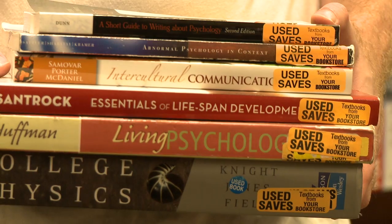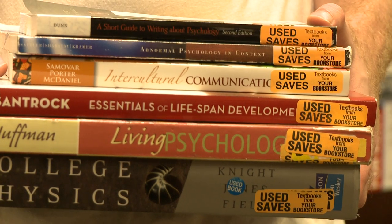Some students prefer used because it's already pre-highlighted and some of the work's already done for you. They're also cheaper, so that's a big factor. Used textbooks are one of the best resources for students in terms of not having to pay full price for a textbook they're going to use for three or four months. I don't like buying brand new textbooks because they're so expensive, so if there's a used option, I always try to find it.